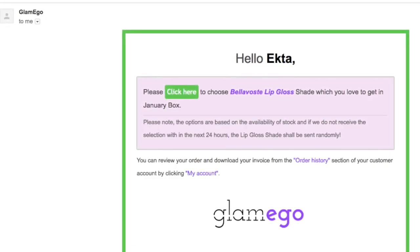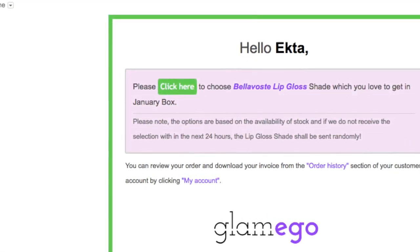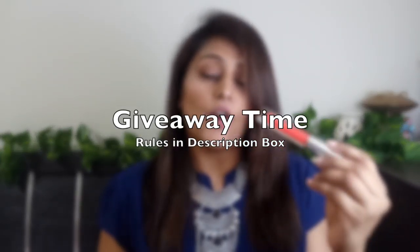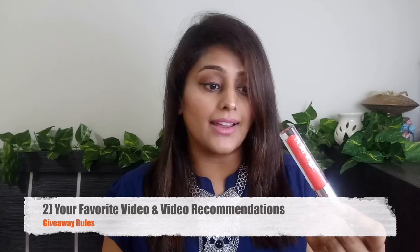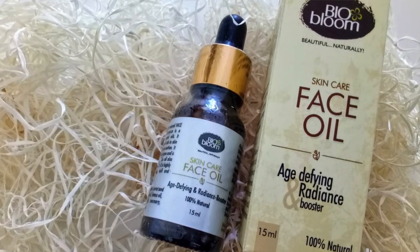The third product is a lip gloss from Bella Voce in the shade Mercier Rouge — a full-size product costing around rupees 599. I was quite surprised to receive this red shade because I had selected a brown or neutral tan shade when they asked me to choose. I also received a similar shade in my December Envy box. Since this is a repeat product, I'm giving it away — just follow my channel and tell me what kind of videos you like and why, and this lip gloss could be yours.